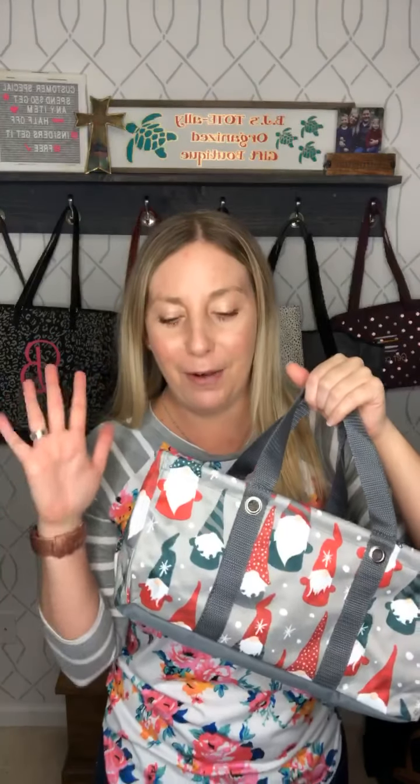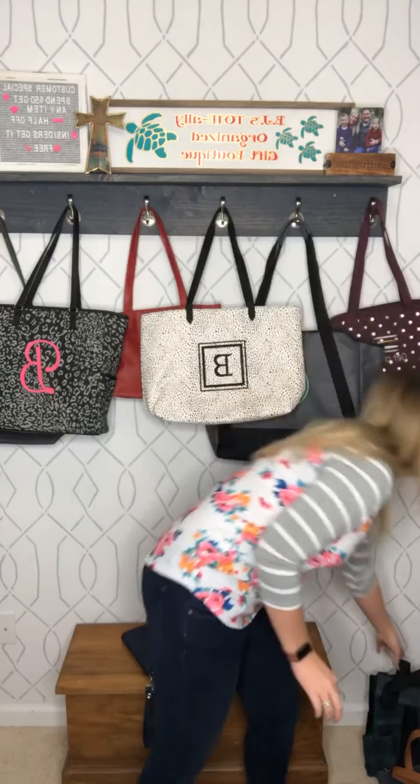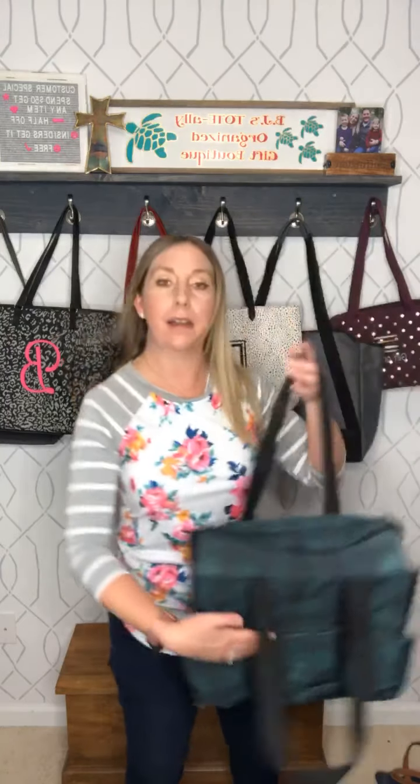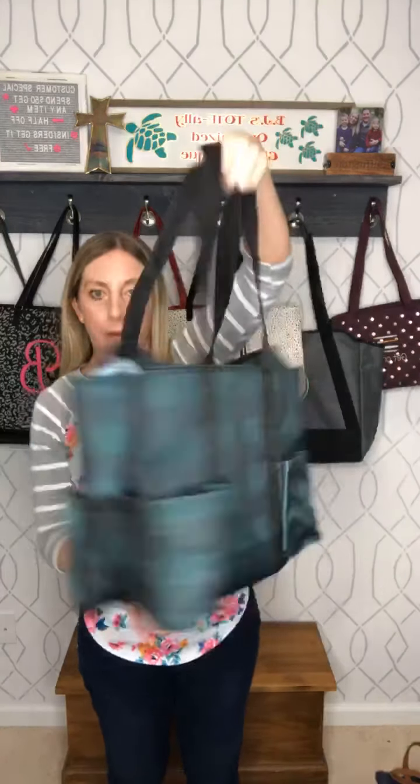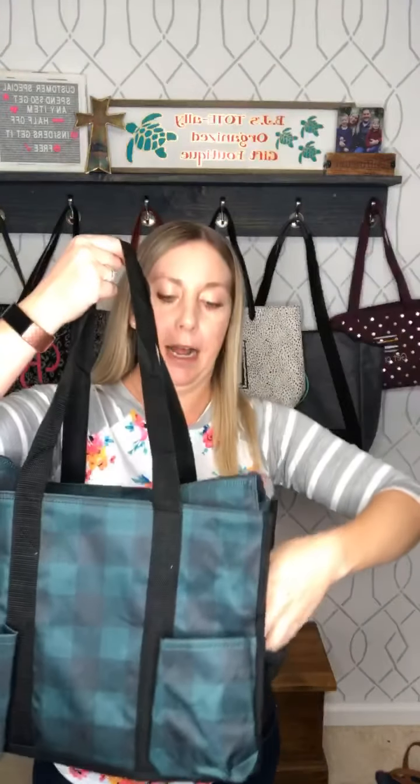Let's talk about our other favorites. Number one top tote is our large utility tote — this is our go-to, tried and true. Great for those holiday parties, great for loading up to go to grandma's or whatever else you need. Great for easy storage under your car seat — you have them nice and flat and then they just pop out when you need them. Great for the grocery, all those little family vacations loaded up in the car and go.